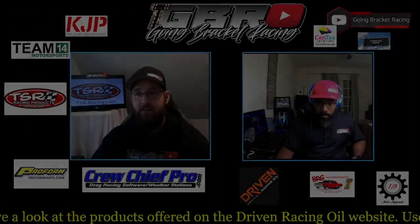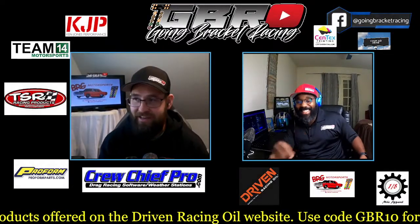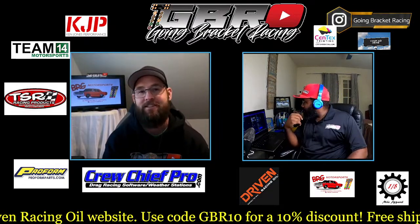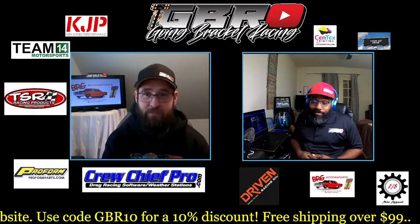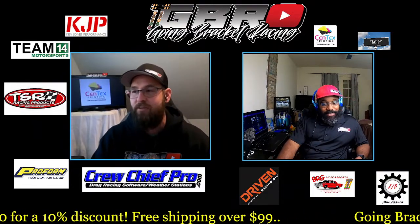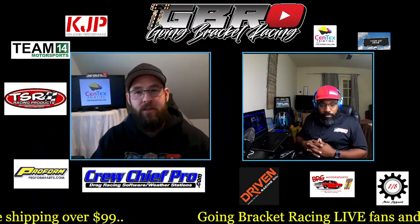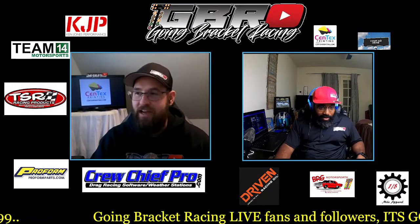Here we go — we're back. March 19th, episode 147 of Going Bracket Racing Live. We're here every Tuesday, not the last two Tuesdays, so don't trip me up on that. We had a lot going on. George streamed a few days of CP's race down in Louisiana — did a great job, and he made that new intro, so give him some love in the chat.